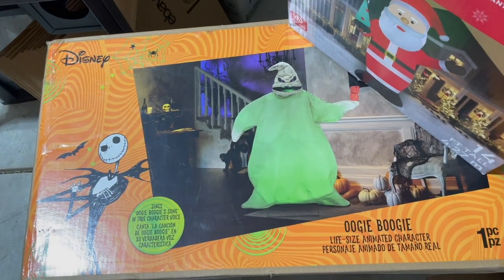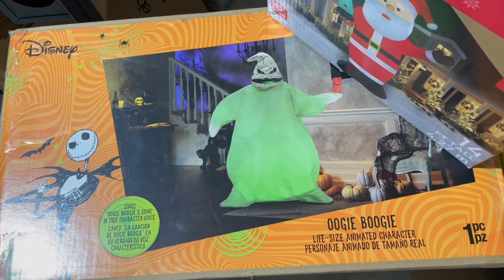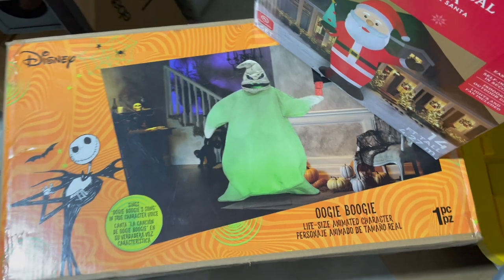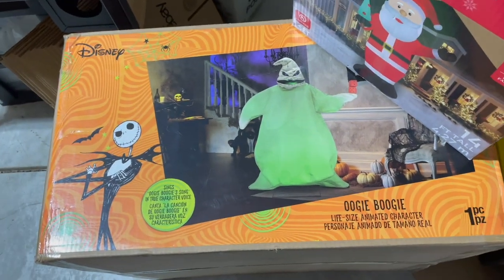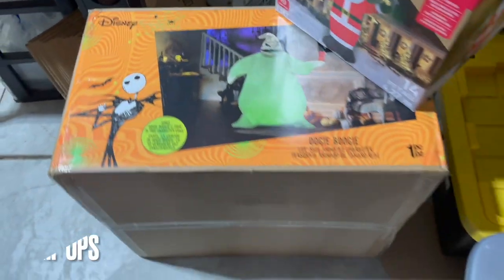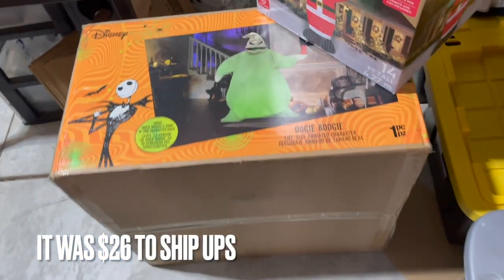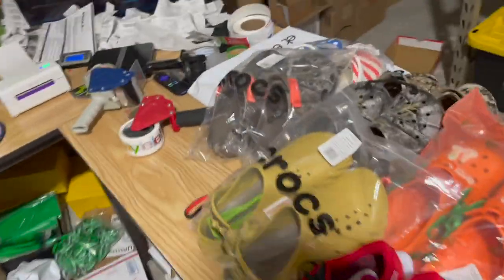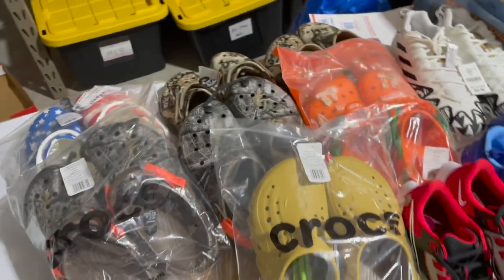I took a chance listing this animatronic at free shipping for $300 — that's what they were going for. I got it last year at 50% off, so he would have been about $125, and I sold him for $300. I took a chance because with free shipping, if this thing was going to California I probably would have lost money with how big the box is. But someone in Ohio bought it, so it's not going to cost that much to ship. Really lucky.